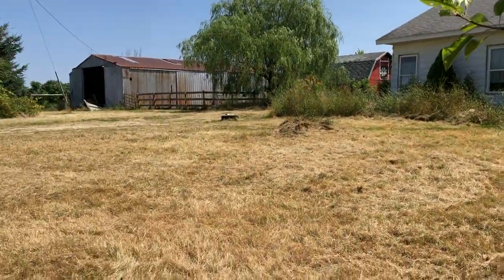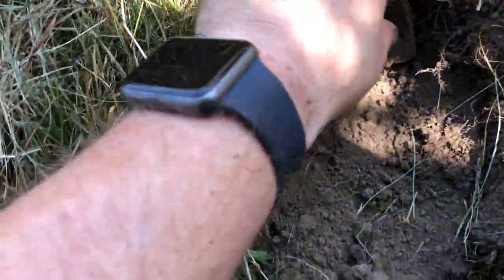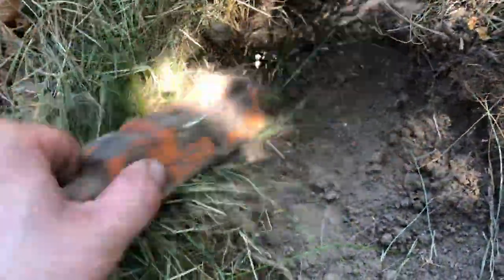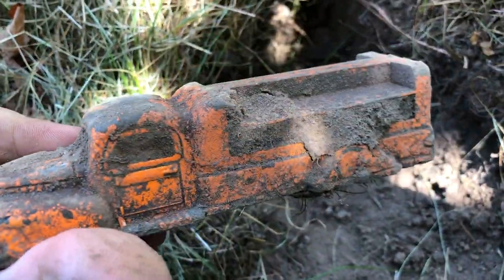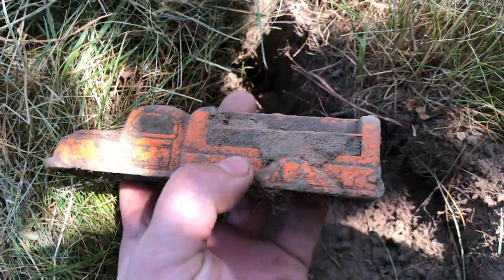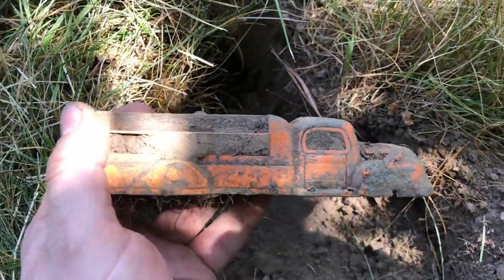I was just about ready to wrap up here — there's a tree behind me and I hit this really strong signal. Look at this — that is really cool. I'm guessing this is from maybe the 30s or 40s. That's a nice find — I like that a lot. Super cool old truck.